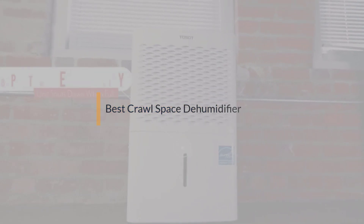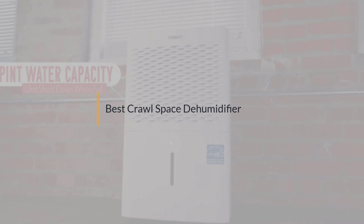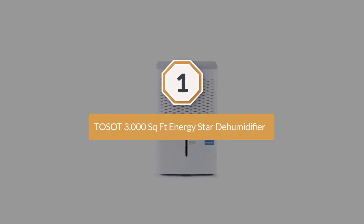If you are looking for the best crawlspace dehumidifier, here is a collection you have got to see. Let's get started. Number one, most popular: Tosot 3000 sqft Energy Star Dehumidifier.